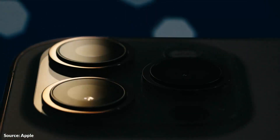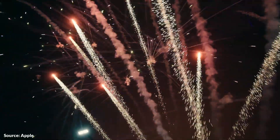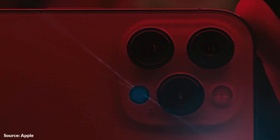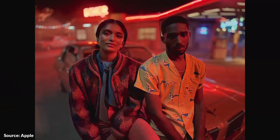Being someone who uses their smartphone for photography all the time, I have to be honest — I am truly impressed by how good the iPhone 12 and the iPhone 12 mini can do as far as the cameras are concerned. But if that is not enough for you, here we have some official camera samples of the iPhone 12 Pro Max.